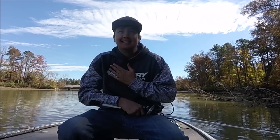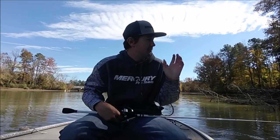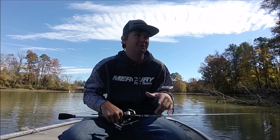I forgot how much I like the chatterbait. I fish tournaments a lot, so you don't get to just go fish whatever bait you want. But I forgot how much I love just watching a chatterbait come back and watching one roll on it.